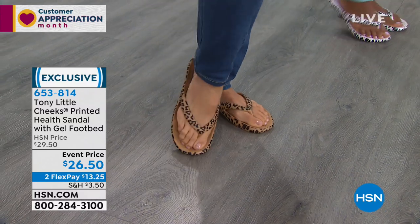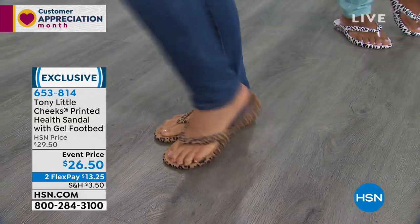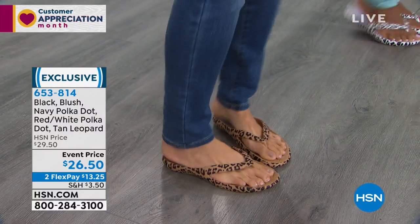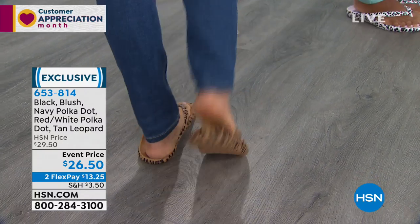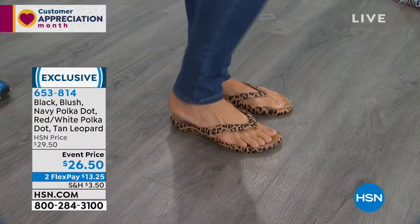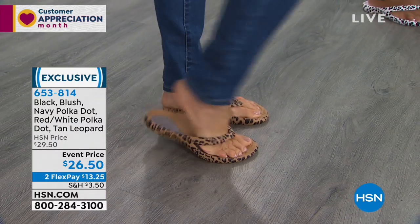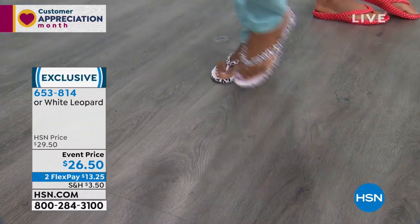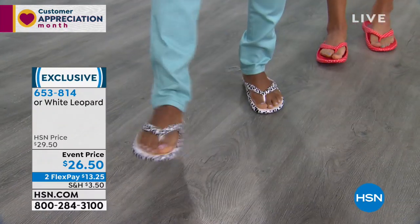Look at the leopard print — how cute is that with jeans and a tan top? You would never think you're wearing a health sandal. She looks so classy. That's the tan leopard. We have white leopard as well. Look how cute this is.